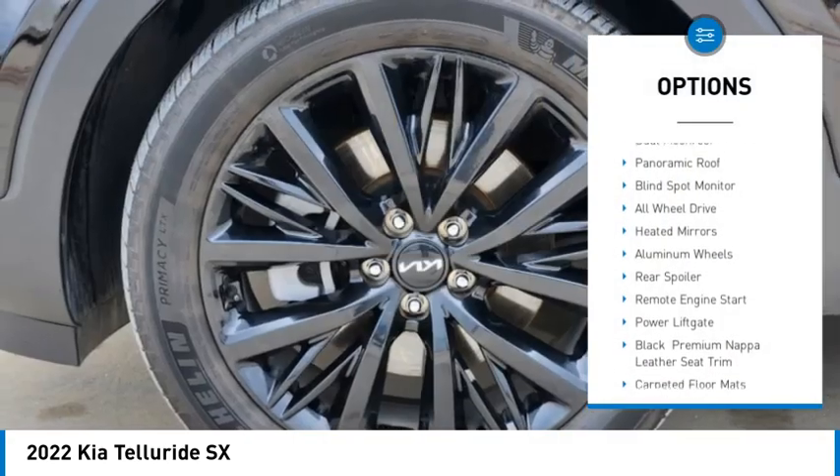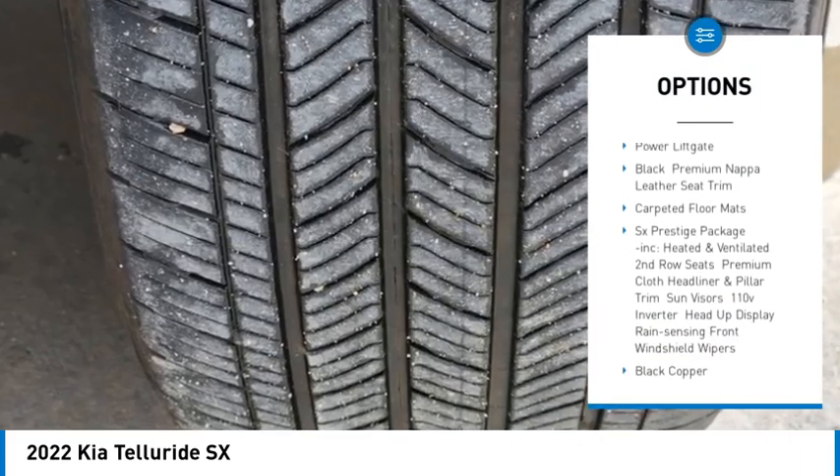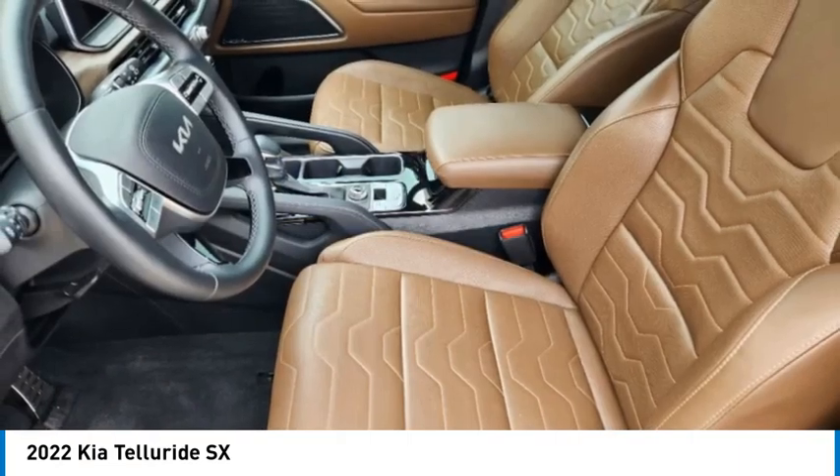Tire pressure monitor, dual moonroof, panoramic roof, blind spot monitor, all-wheel drive, heated mirrors, aluminum wheels, rear spoiler, remote engine start, power lift gate.